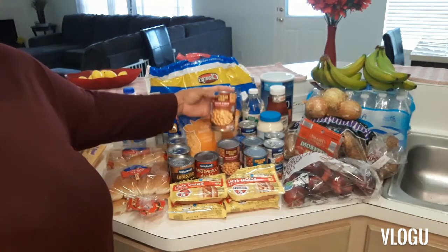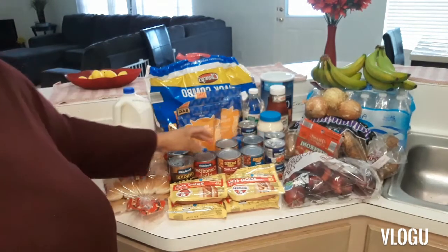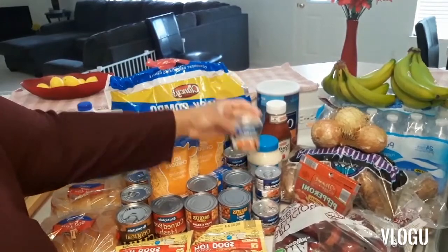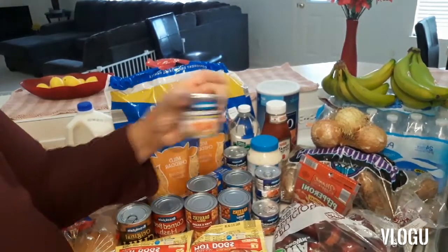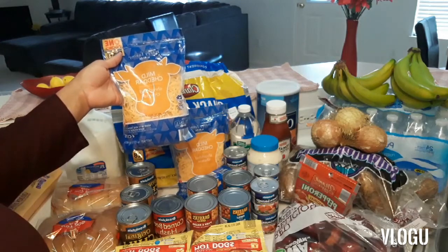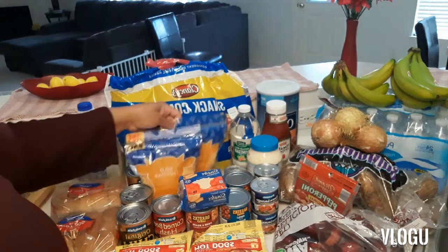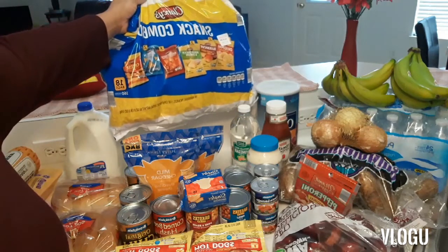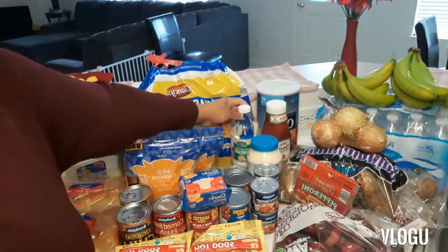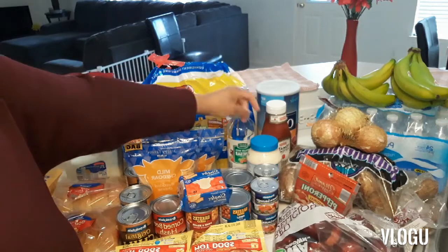Pork and beans, chili beans. About six cans of the Vienna sausages. Two bags of the 16-ounce mild cheddar. 16 slices of American cheese. A variety pack of potato chips — I don't know how these taste in comparison to Frito-Lay brand, but I hope they're good. Vinegar — I like to soak my meat when I'm cleaning it in a salt and vinegar mixture to clean out toxins.